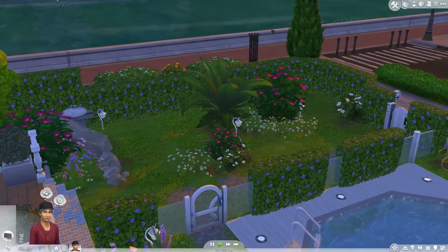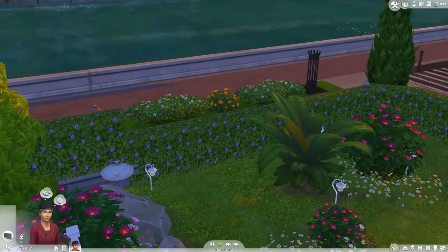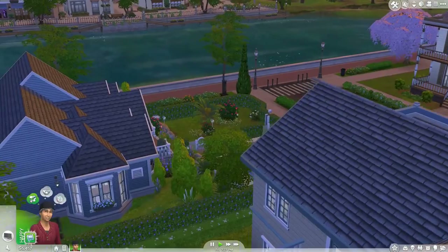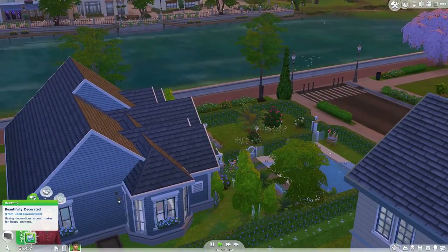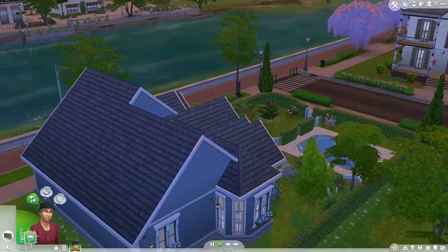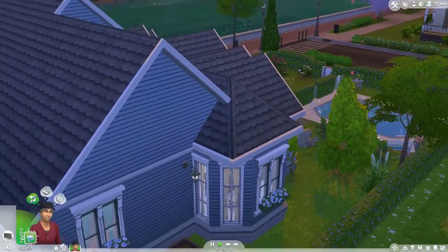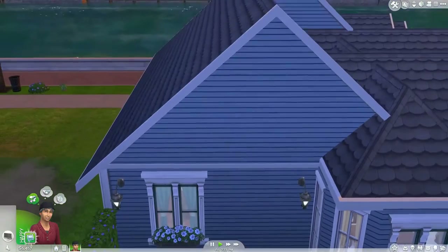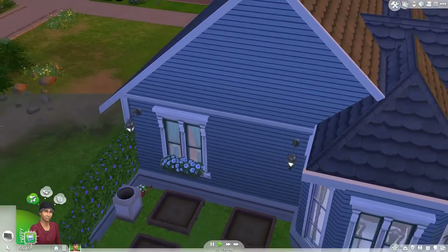There's a really nice garden to complement it too, even a little fountain over here. He's feeling really happy — a beautifully decorated moodlet there. Around the corner there are four planters, so there's plenty of room for your gardener sim to do their thing.